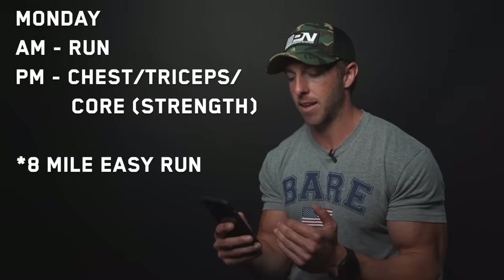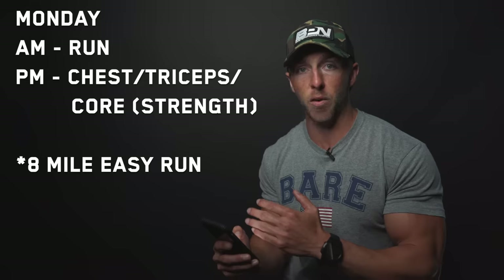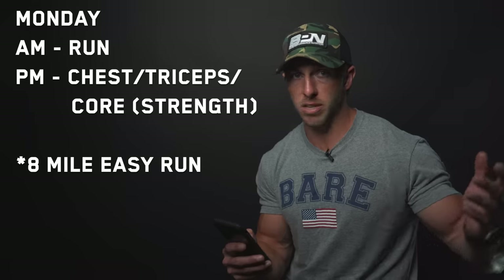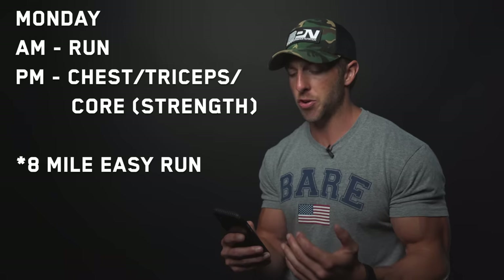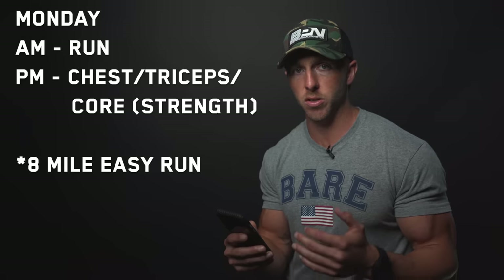This is just a brief general overview, but in the next couple of weeks I'll be releasing all of this programming so you guys can follow along. To jump right into it: Monday morning AM is a run. In the PM — the whole team gets after it around 4:30–4:45 after the workday — Monday afternoon will be a chest, tricep, and core focused weight training session.